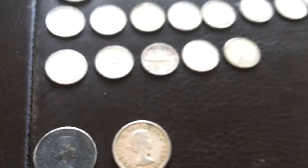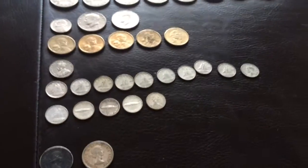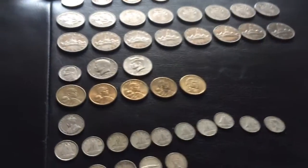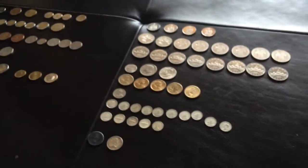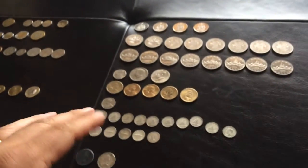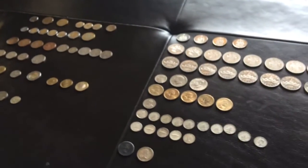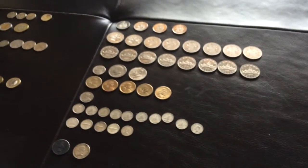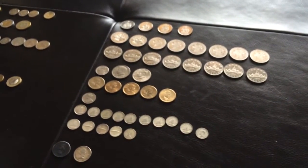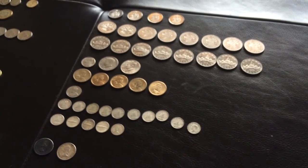So there you have it — an unexpected little hoard for $15. I'd say value-wise, between the silver, the spendable money, and the world coins, I'd say close to $100. Pretty good for $15. Anyways, I hope you enjoyed this video. Please rate, comment, and subscribe. Coin Picker out.